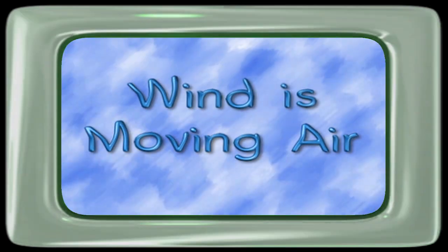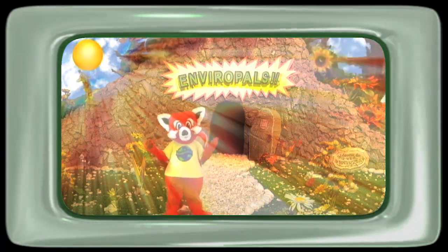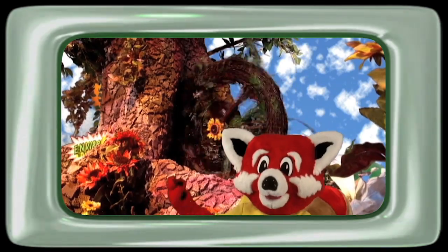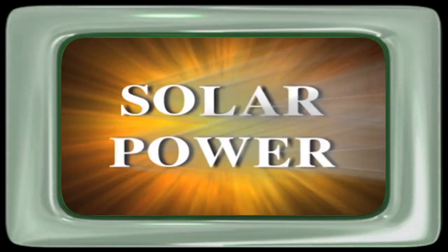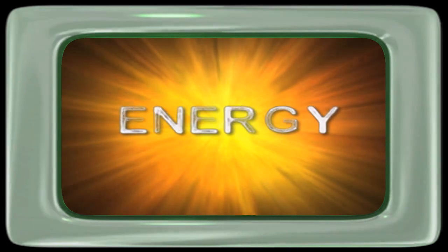Wind is air that is moving and it's created by the sun's rays warming the Earth's surface. The wind will blow as long as the sun shines, and because the sun won't always be there, it's called a renewable energy source.